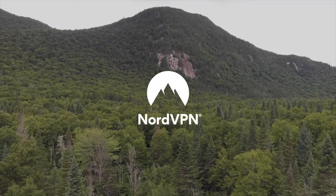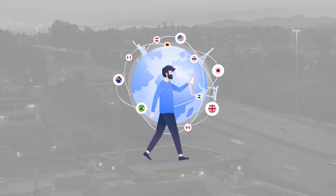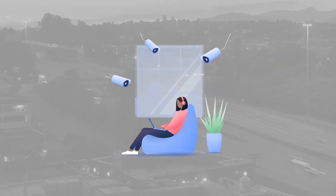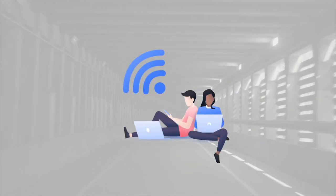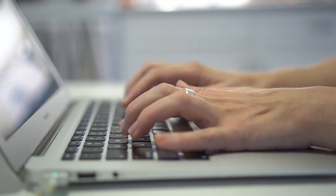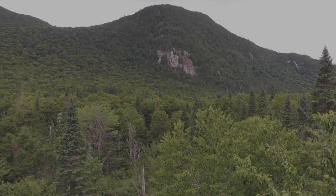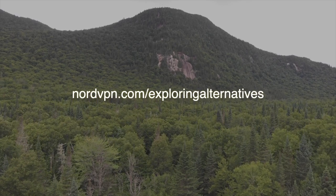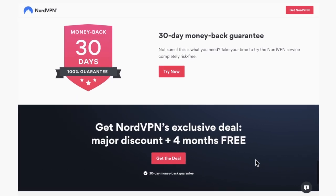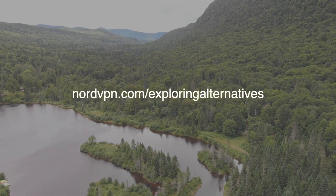We want to thank NordVPN for sponsoring this video. We've been using a virtual private network for years and it's become an invaluable tool in our day-to-day online activities. NordVPN increases your security and privacy online and protects you from all kinds of cyber attacks. One example is the man-in-the-middle attack, where someone creates a trap Wi-Fi hotspot that isn't password protected — when you connect to it they can intercept your data. NordVPN is designed to protect against attacks like this and encrypts your data so that even if you accidentally connect to a hacker hotspot, your data would still be safe. Right now you can get a two-year plan at a huge discount plus four free additional months when you go to nordvpn.com/exploringalternatives. They also have a 30-day money-back guarantee so there's no risk in giving it a try.